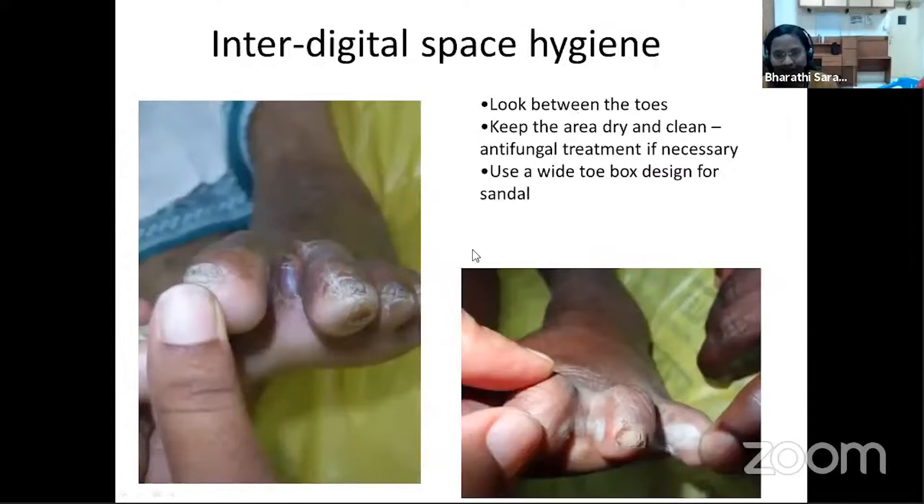Interdigital space hygiene is a very common concern, as fungal infection is very common in patients with diabetes. Teach patients to examine between their toes for obvious fungal infections, keep the area dry and clean by drying with a cloth after washing, use antifungal treatment if a fungal infection is present, and use a wider toe-box shoe so that toes are not crushed into the footwear, which can contribute to fungal infections.